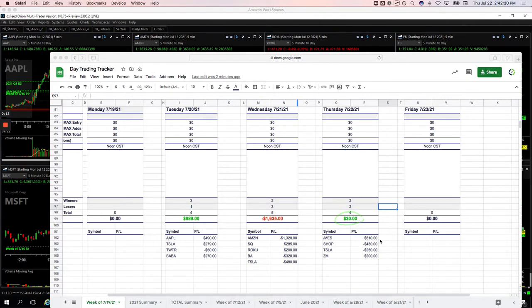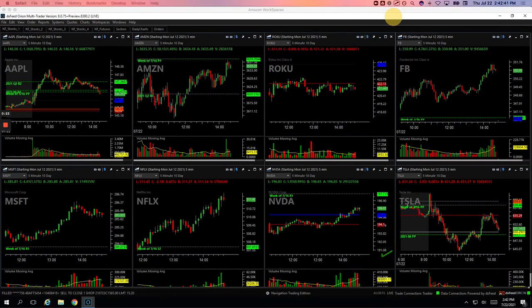S&Ps — this was my last trade, booked 510. Shopify minus 430, Tesla minus 250 — that was a couple different trades — and Zoom plus 200. So let me show you what I did here.